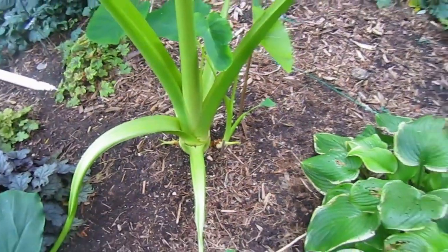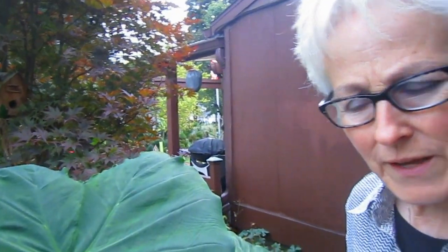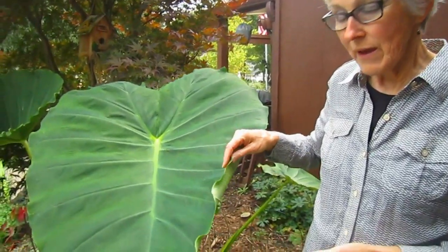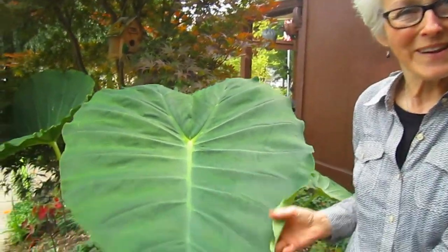Last year we had such a strange fall that when I dug up my elephant ears and my calla lilies and other tender bulbs, they didn't have enough time to cure. There wasn't that transition between summer and winter — they weren't able to get ready for their dormancy. When I put them away for the winter, they all just withered up and I couldn't use any of them; I had to start all over again. But these guys have done so well this year.